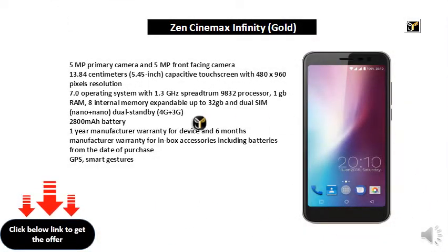5MP primary camera and 5MP front-facing camera. 13.84cm 5.45 inch capacitive touch screen with 480x960 pixels resolution. Android 7.0 operating system with 1.3GHz Spreadtrum 9832 processor, 1GB RAM, 8GB internal memory expandable up to 232GB, and dual SIM nano plus nano dual standby. 4G plus 3G, 2800mAh battery.